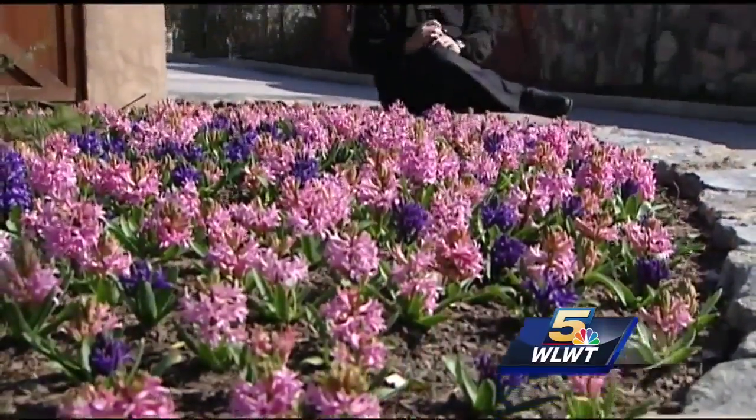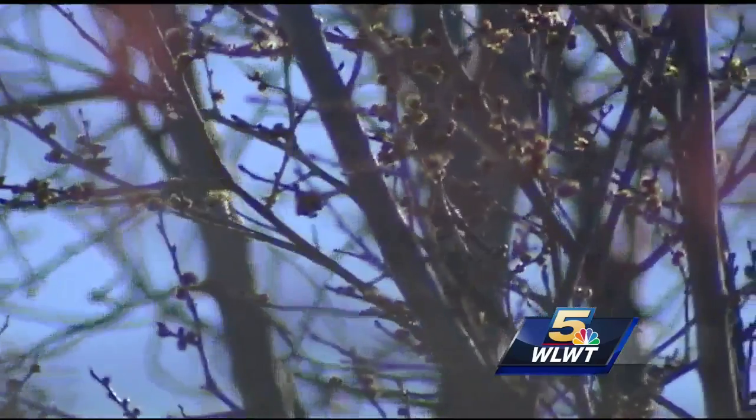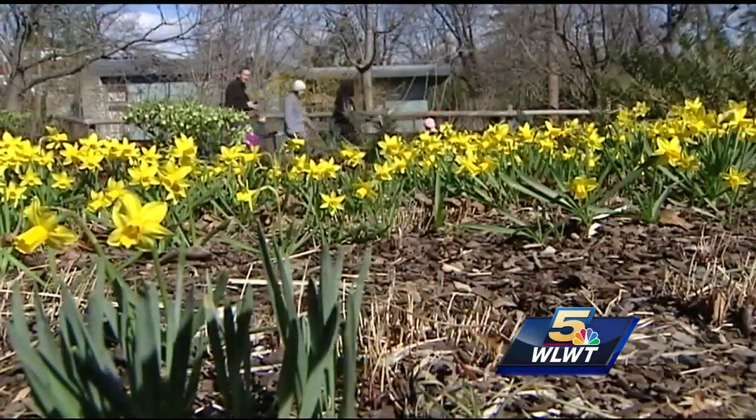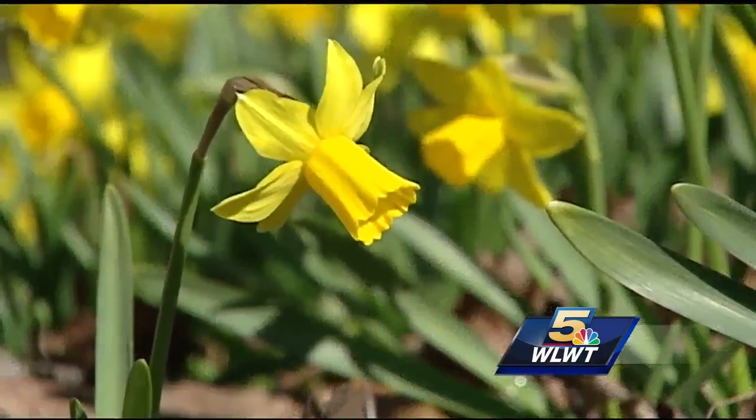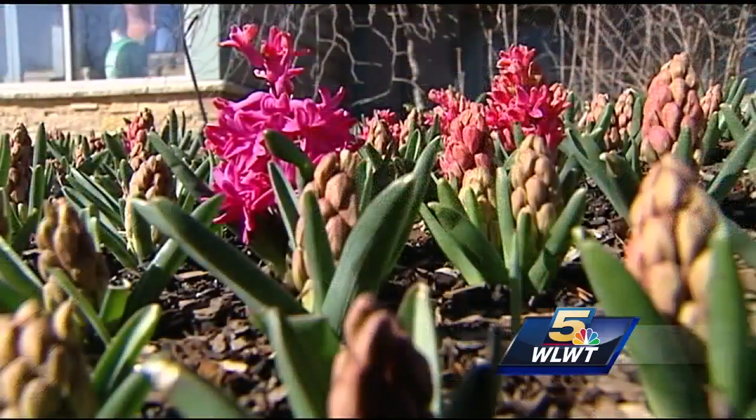With so many things already in bloom, we decided to talk to the head horticulturalist at the Cincinnati Zoo and Botanical Garden about what it means for the plants to have this cold snap coming. We're seeing trees and shrubs bloom three to four weeks ahead of time. When your garden takes up acres, you better know what you're talking about when it comes to plants. And Steve Fold says we don't have too much to worry about with this cold.